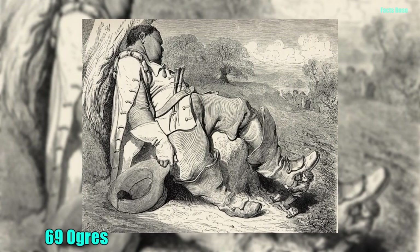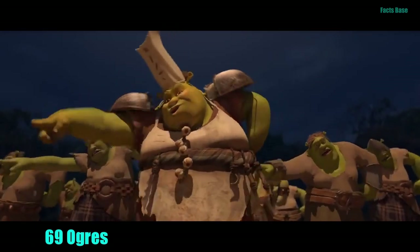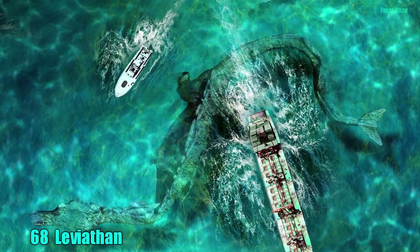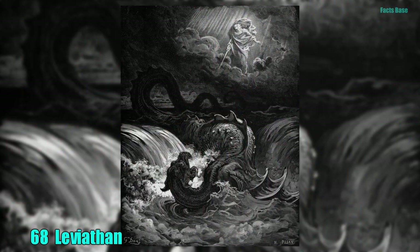69. Children aren't safe anywhere, it seems. Ogres also have a taste for the flesh of children and are hideous to look at. 68. The Leviathan is the embodiment of chaos and seems to want to eat those who are damned to hell when they die. Christian theology says that the Leviathan is the demon of envy.